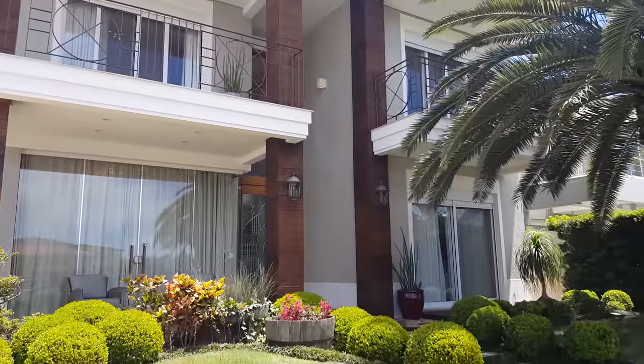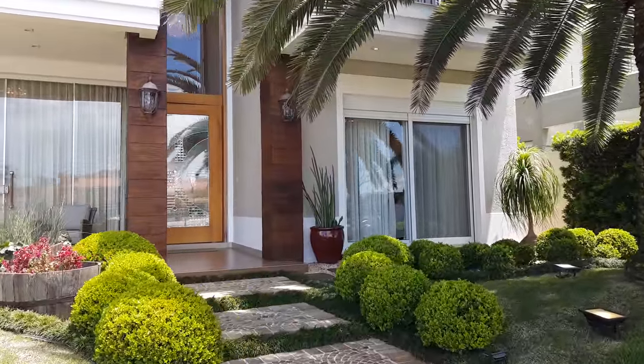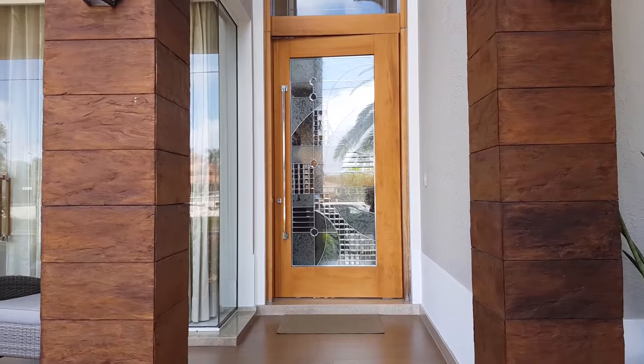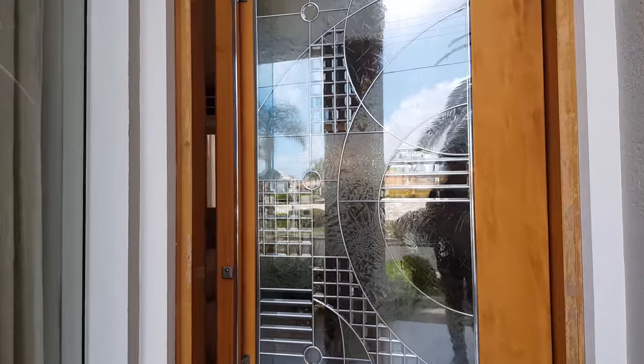Vamos conhecer essa bela mansão aqui no condomínio Condado de Capão da Canoa. Sobrado de 420 metros de área construída, finamente mobiliado e decorado. Vem comigo, vamos entrar nesse imóvel agora.